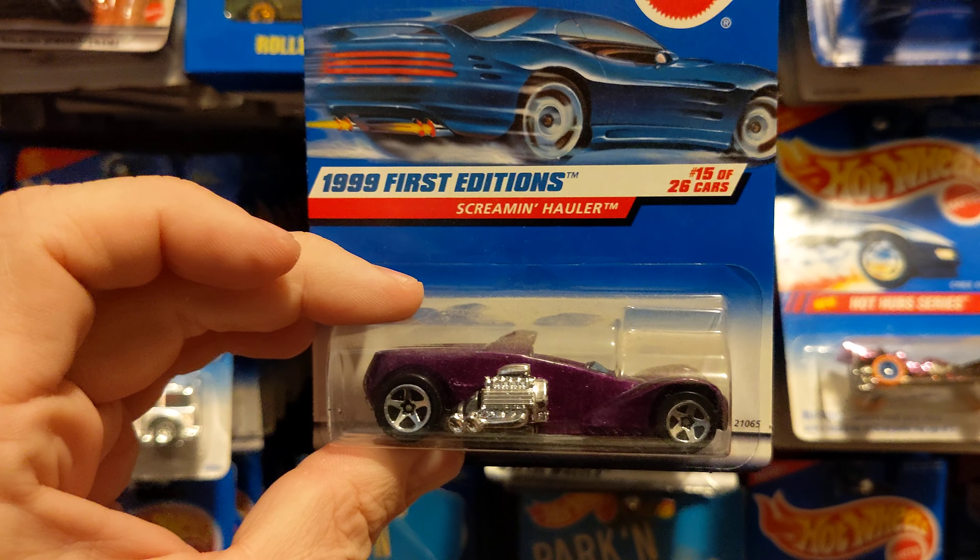Mercedes. Flamestopper. Rescue Ranger. Fire Eater.